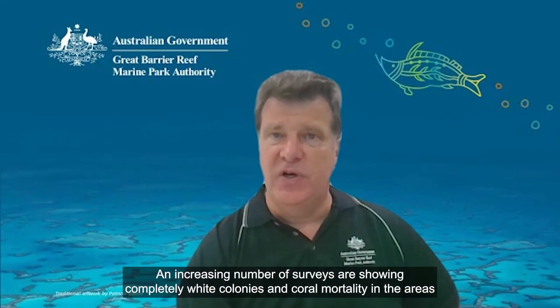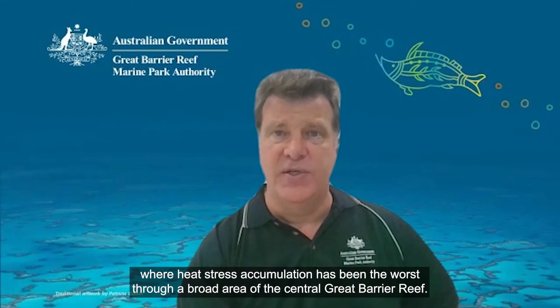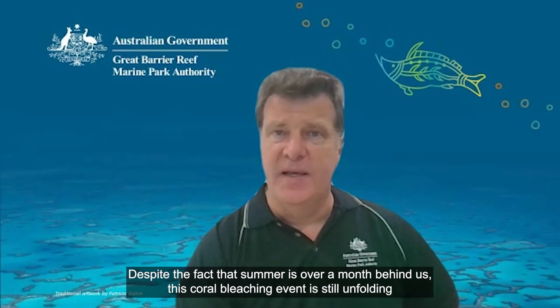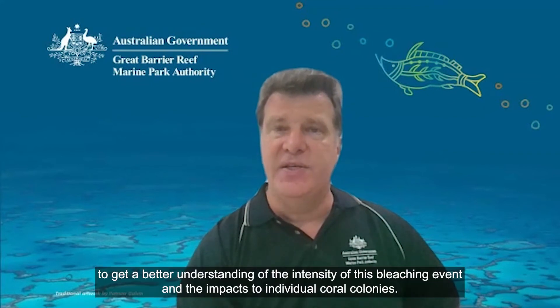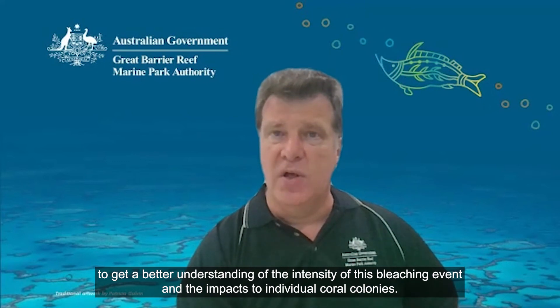An increasing number of surveys are showing completely white colonies and coral mortality in the areas where heat stress accumulation has been the worst, through a broad area of the central Great Barrier Reef. Despite the fact that summer is over a month behind us, this coral bleaching event is still unfolding, and we are working with our partners to prioritize a subset of reefs for further in-water surveys to get a better understanding of the intensity of this bleaching event and the impacts to individual coral colonies.